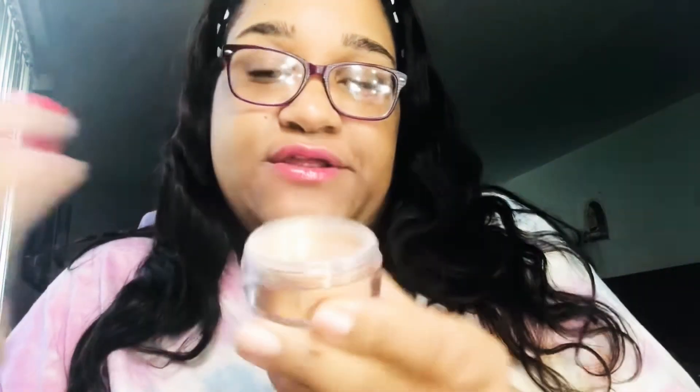I cannot wait to try these. I also got some loose highlighter powder called Nefertiti. It looks like this — just a loose highlighter you put on your face. I can't wait to use this, I love me some good highlight.